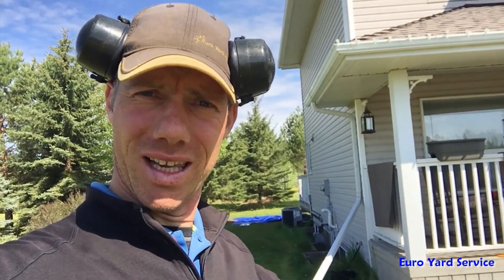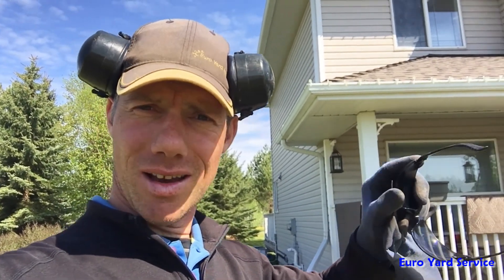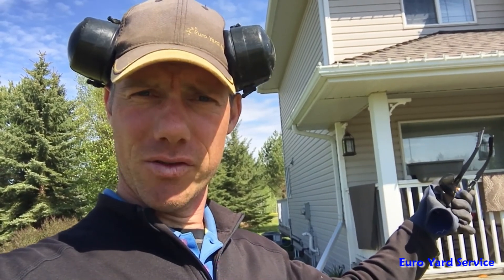Ladies and gentlemen, boys and girls, we are back. Rudy here with Yuri Yard Service. It is the next day because last night we kept breaking our hand tools on that cleanup job. New luck, new day — or that's how they say it. Anyway, we have a little bit of an update on the progress of this cleanup job on this acreage in Parkland County. Let me show you what we've got so far.